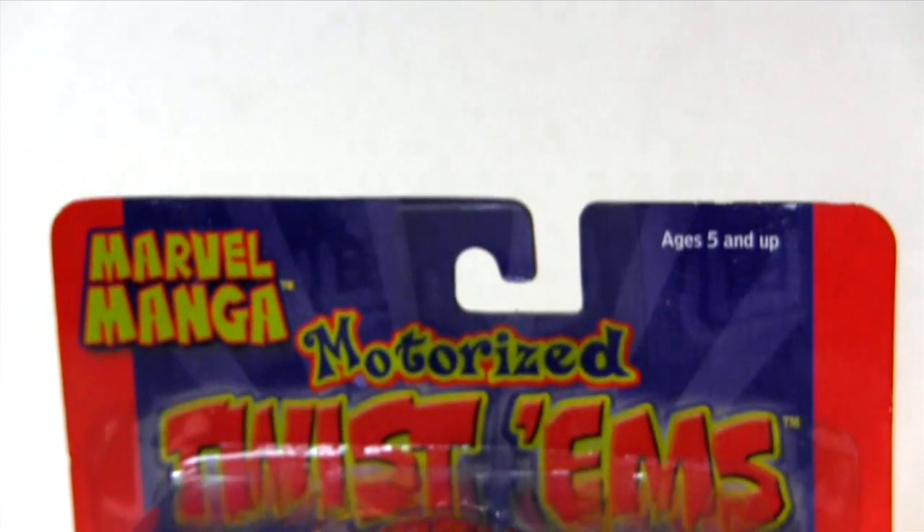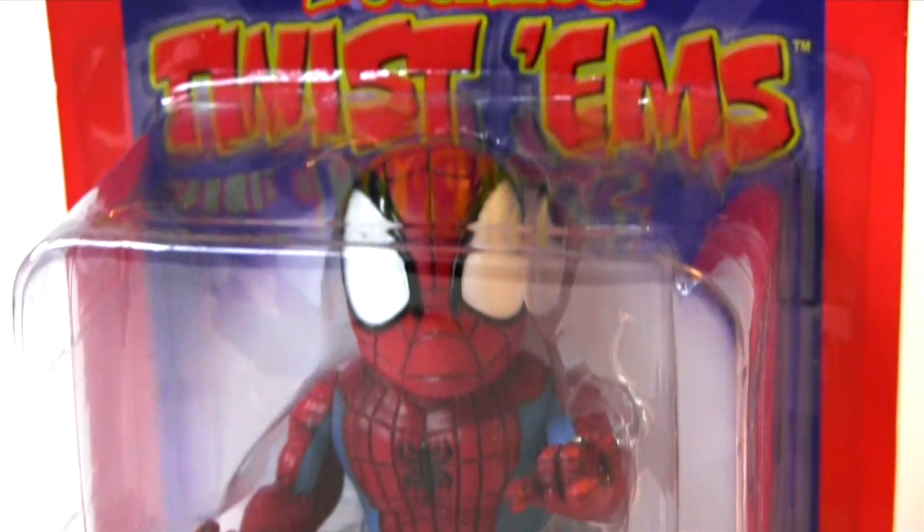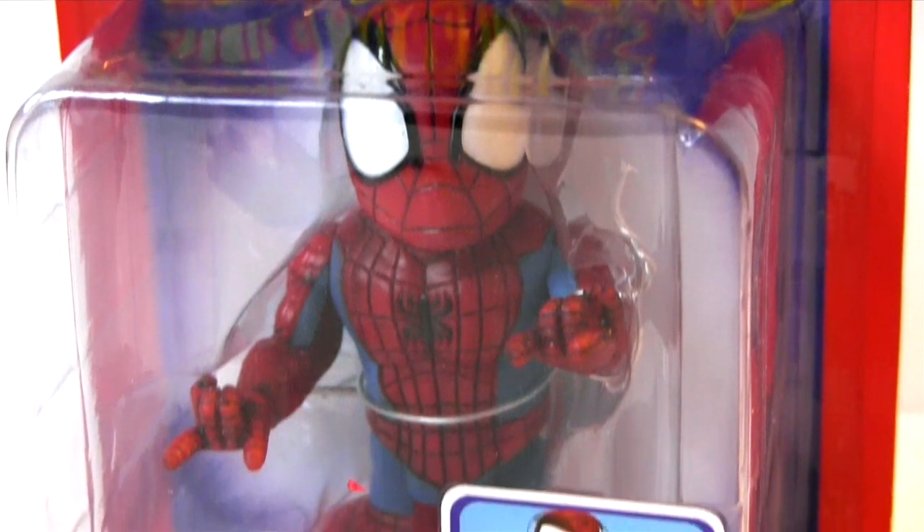Hey everybody, it's Glenn, back in this video with Confessions of an eBayaholic, and this week eBay has allowed me to add to my collection of Marvel Manga Twistums with web-shooting Spider-Man.